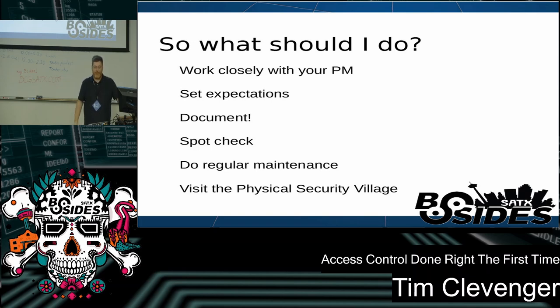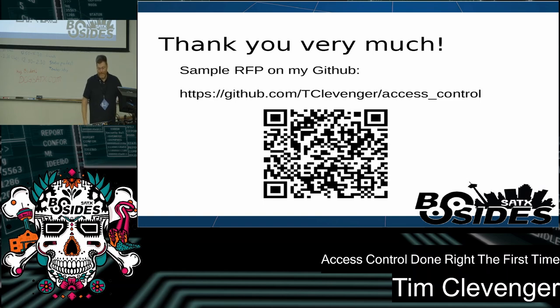Visit the Physical Security Village — they have a ton of videos on YouTube and are at a bunch of different conferences including DEFCON. I'll actually be volunteering there and can answer questions, and I'll be giving a similar talk there as well. I have a QR code here to my repository. I don't have anything there now, but by the end of the day I'll have the RFP I've created that I give to any access control vendor when installing a system, as well as a copy of the slide deck. Thank you so much — I actually have five minutes for questions.